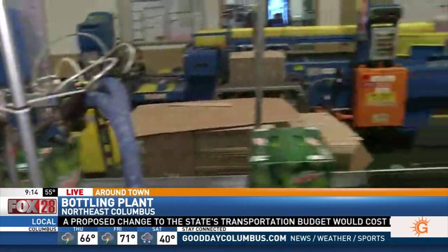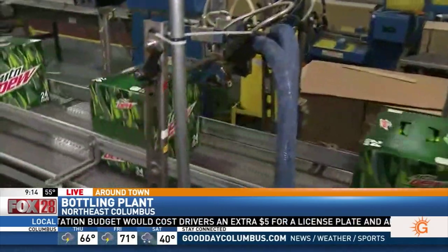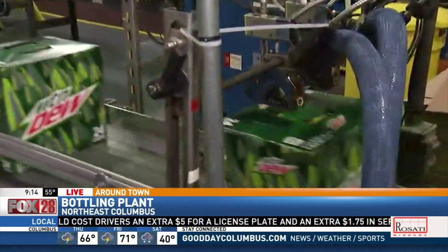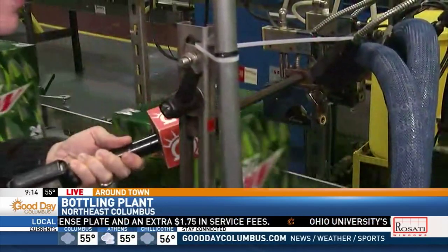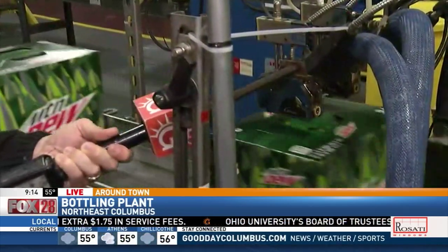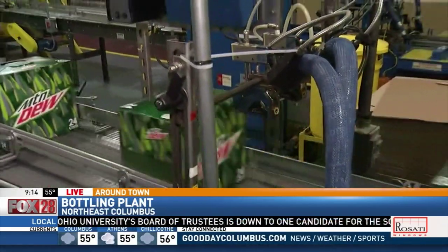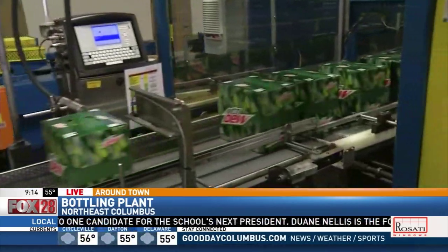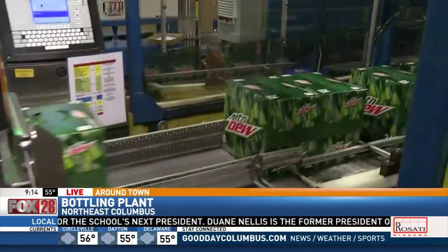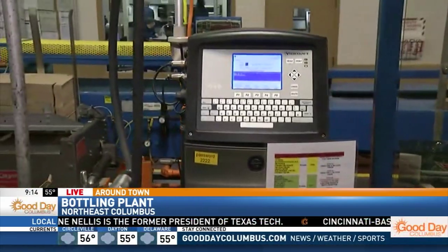This is the top glue right here. You can hear the little drops of glue being put on the boxes so they don't slide. There are scanners all around making sure there are no defects. If there's a can that doesn't have the right fill level, it'll kick it right off — it won't even go in the package.